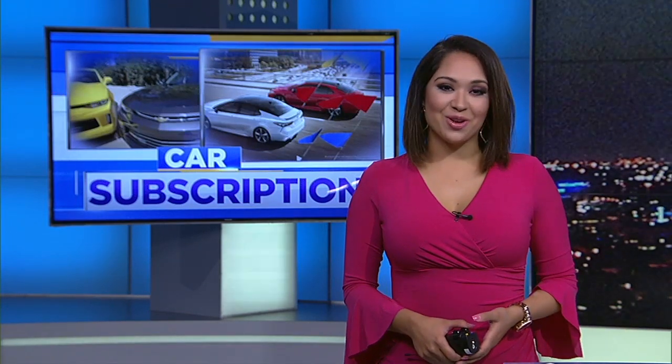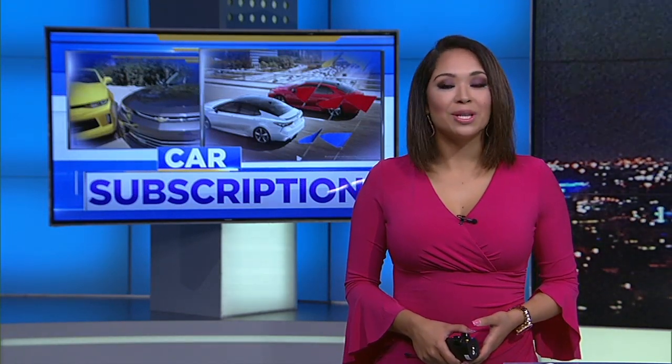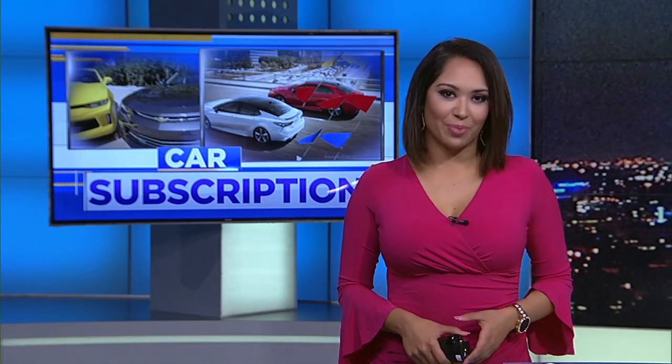There's a new option when it comes to getting a new car: buy, lease, or subscribe. The new trend isn't cheap, so the question remains — will consumers buckle in?